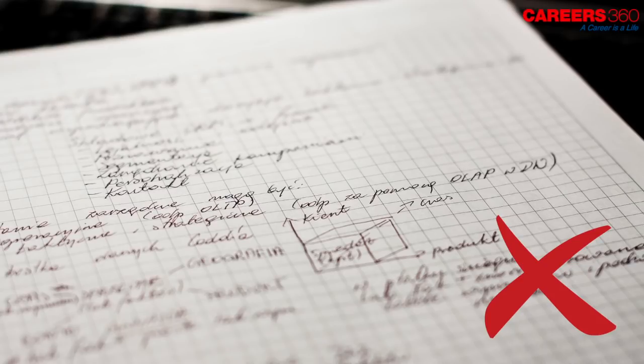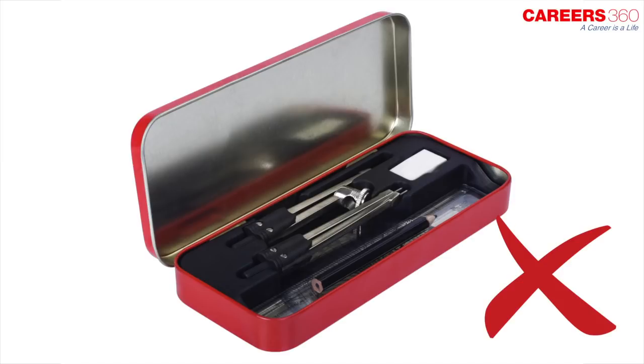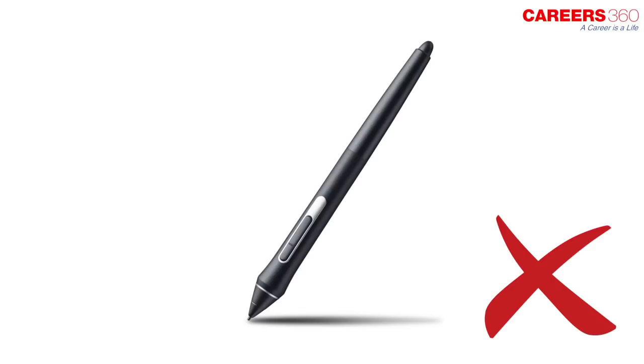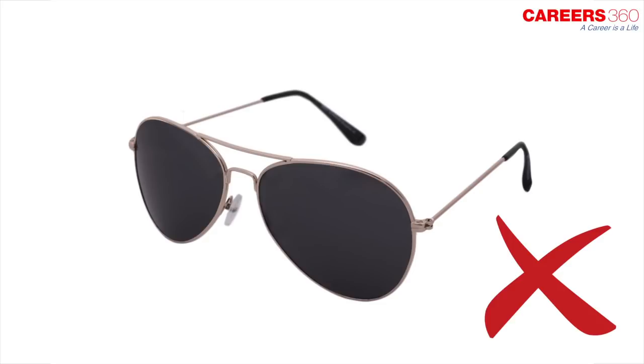Any printed, blank, or handwritten paper, log table, writing pad, scale, geometry set, pencil box, pouch, calculator, pen drives, electronic pen, wallet, handbag, goggles, or similar such things are not allowed inside the examination center.